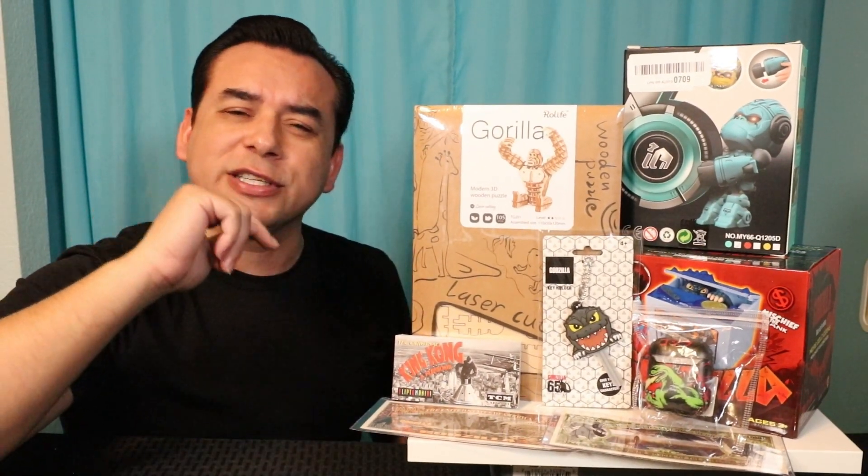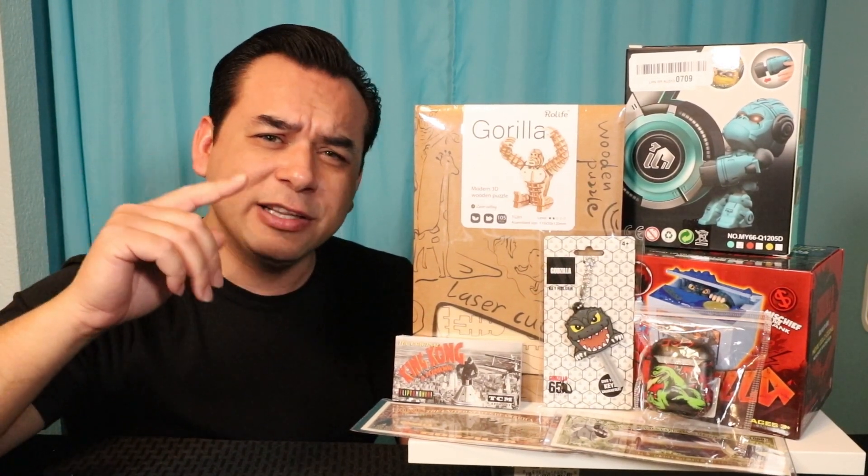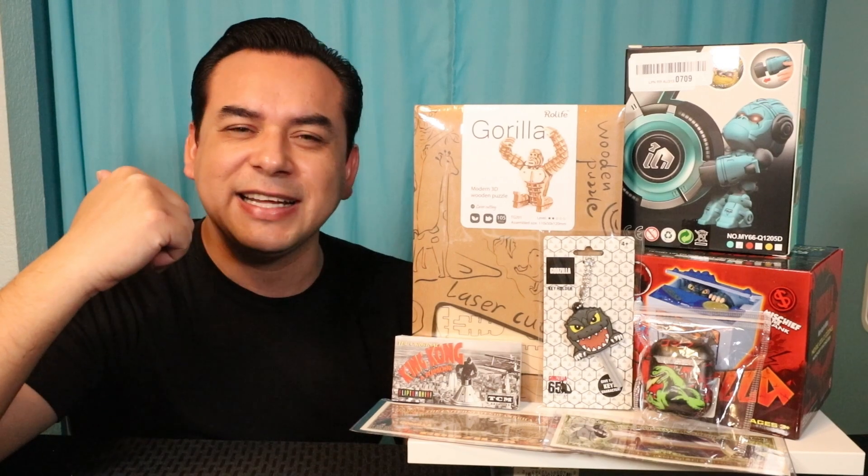This is your pal Gadgettel, and of course that's not my real voice, but it is me your pal. And what we have today is Godzilla vs. King Kong items, and we're going to rate them from 0 to 10. 0 being the worst, 10 being the best, but it's only one test, that's all. So let's get this started.